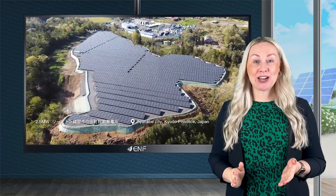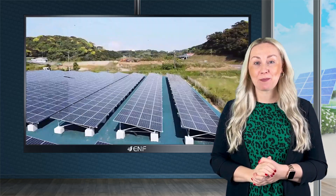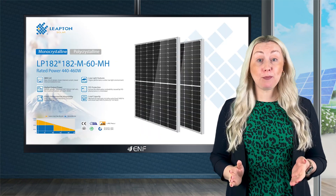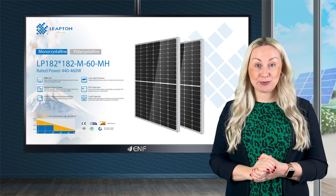BEIN is an experienced supplier of solar panels and photovoltaic inverters from the world's leading manufacturing brands. One of our featured products is the LP182M60MH module manufactured by Leapton Solar,